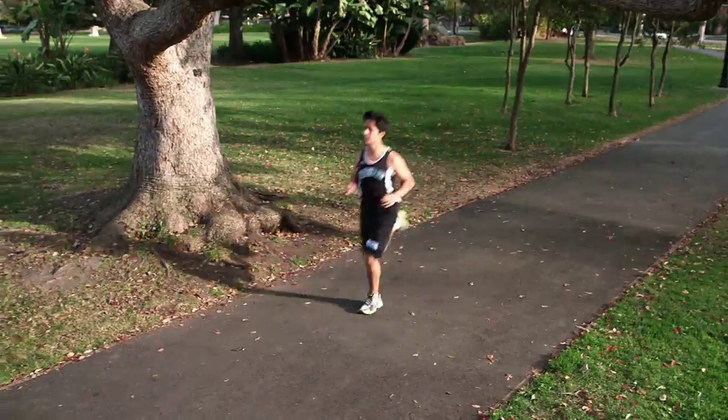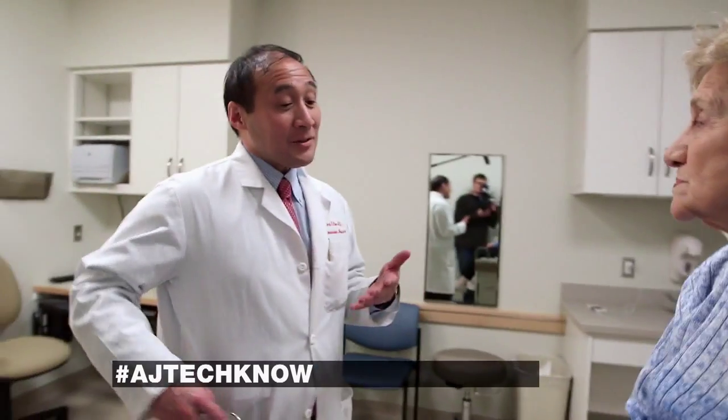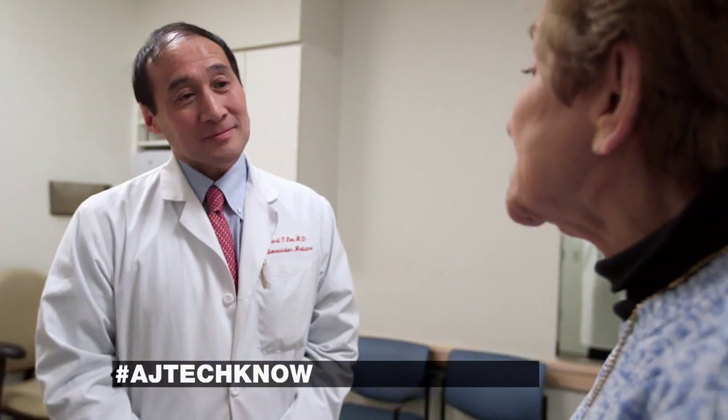Unfortunately, the human heart is also a machine that's not built to last. When you get these heart failure episodes, what's it like? What does it feel like? It feels like you can't breathe, and it feels like you're going to pass out.